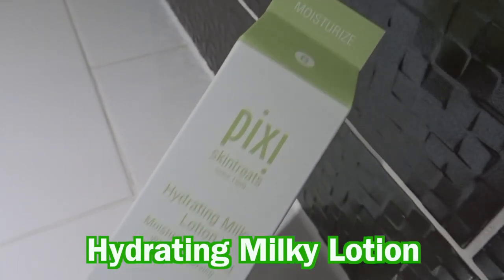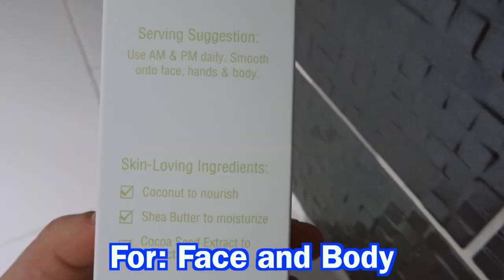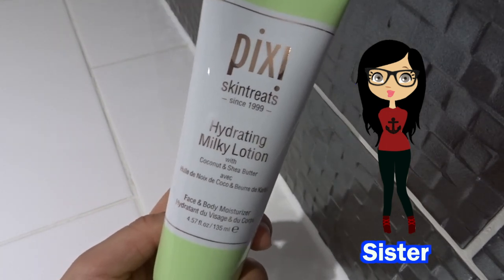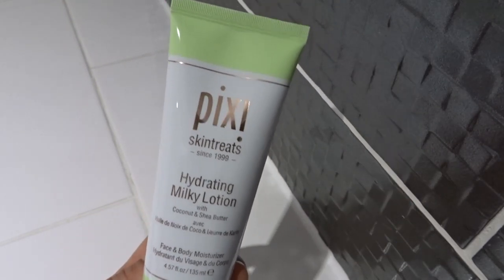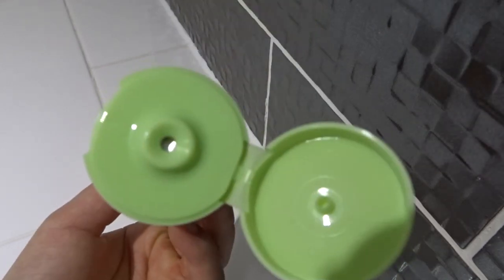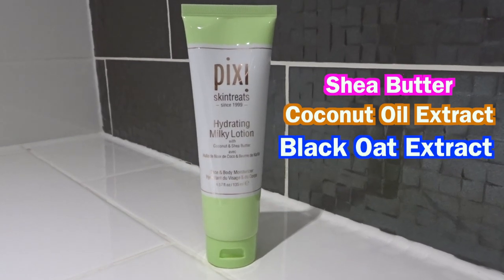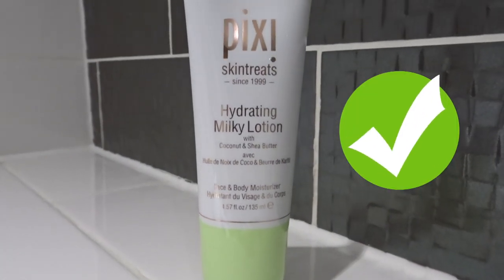Next up is the hydrating milky lotion. My sister actually used this on her dry, scaly hands — her previous moisturiser wasn't working, and in two days she fell in love with this. It completely changed the condition of her hands; they look really well nourished and no longer rough. So this absolutely does work on dry, scaly skin. It contains shea butter, coconut oil extract, black oat extract, and almond oil, which all help to moisturise and nourish the skin.